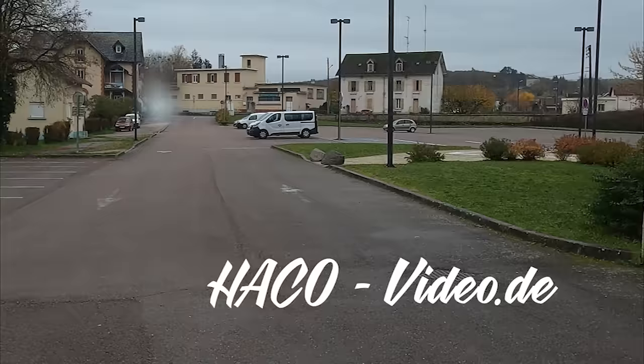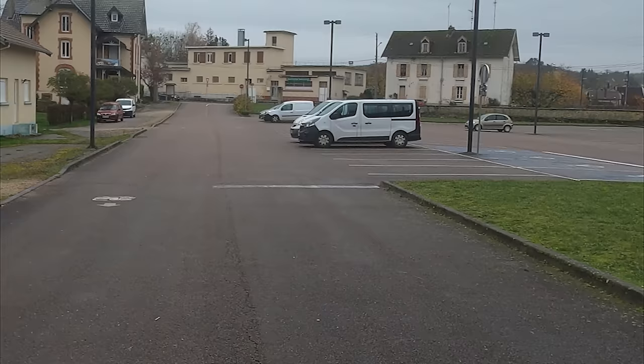Das war es erstmal für heute. Am nächsten Freitag um 11 Uhr erscheint das nächste Video zu unserer Route und den Plätzen, die wir in Richtung Spanien angefahren haben. Dankeschön fürs Zuschauen und bis zum nächsten Mal.